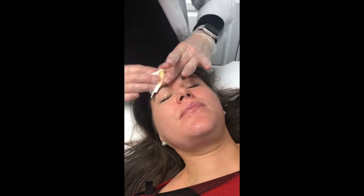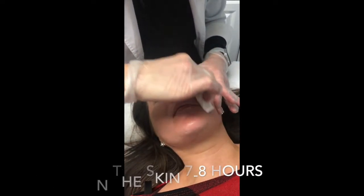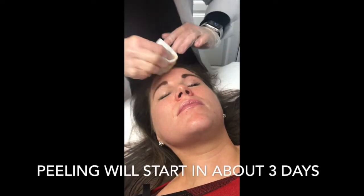She's going to wear this for the rest of the day. It needs to stay on the skin about seven to eight hours — it's a self-neutralizing acid — and then at the end of the night she can wash her face gently. In about three days she's going to start peeling a little bit.